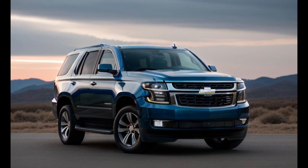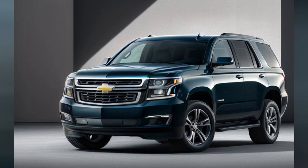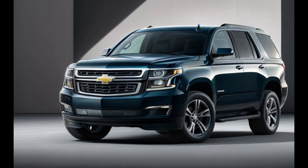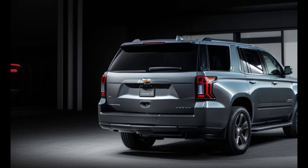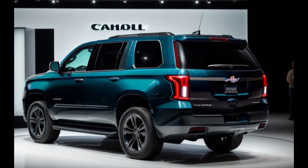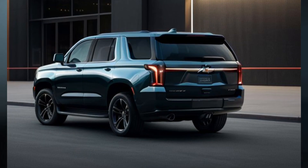The 2025 Chevrolet Tahoe Diesel is equipped with the latest technology to keep you connected and entertained on the go. The centerpiece of the interior is the Chevrolet Infotainment 3 system, featuring a large high-resolution touchscreen with wireless Apple CarPlay and Android Auto compatibility. This system allows for seamless integration of smartphones, providing access to navigation, music, and hands-free communication. A premium Bose sound system delivers exceptional audio quality, enhancing the driving experience whether you're on a road trip or commuting to work. The Tahoe Diesel also includes multiple USB ports and a wireless charging pad to keep all your devices powered up.